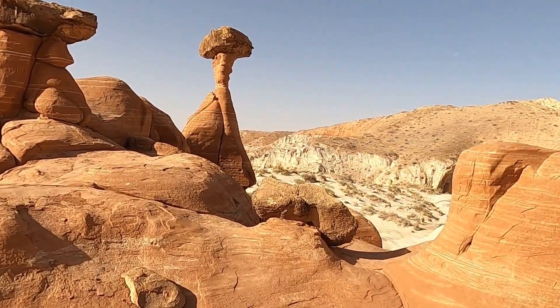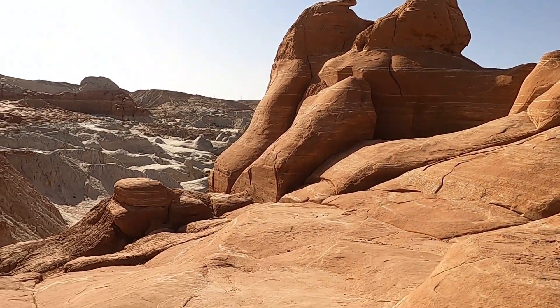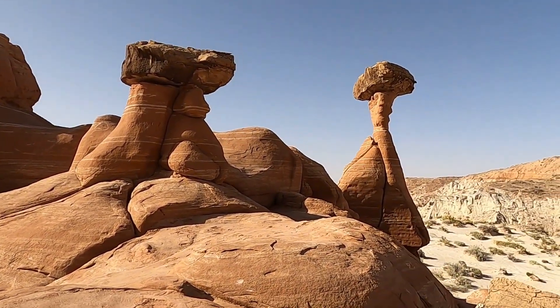Cool little spot here, part of our national park system and just a really delightful place to explore. A little bit of geology for you.